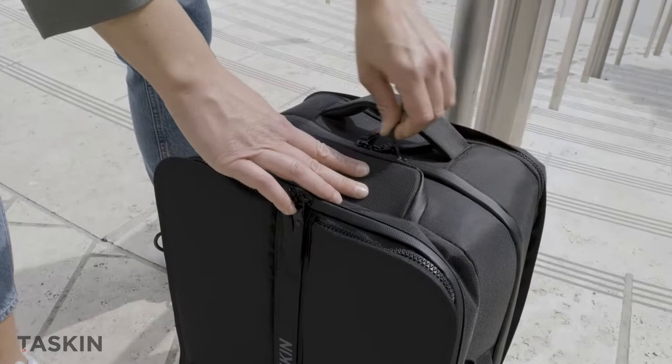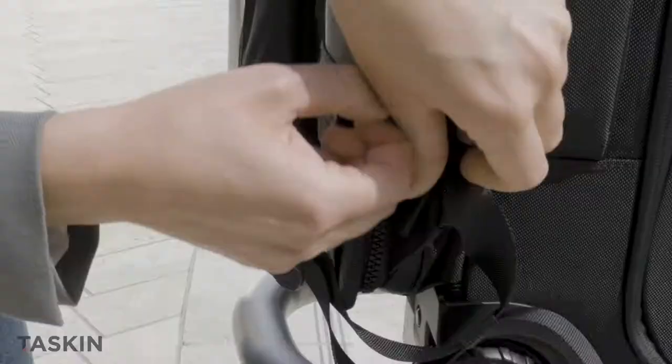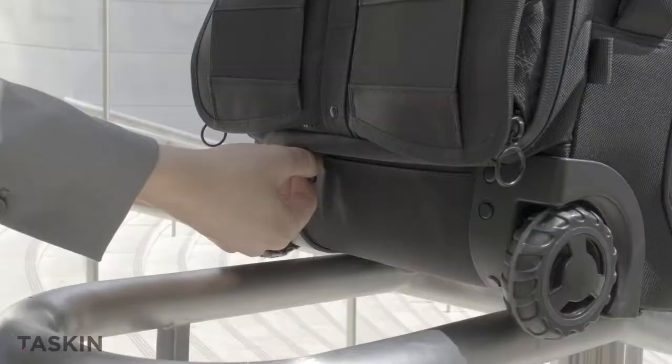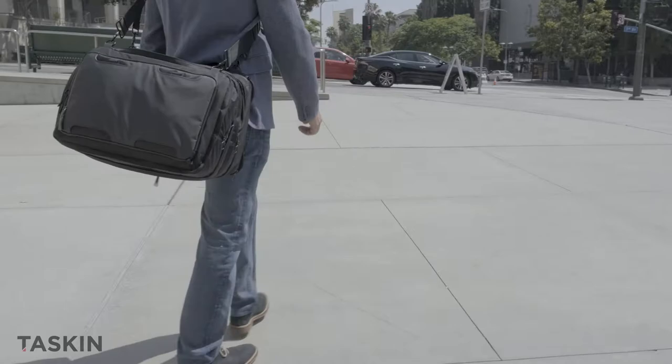Now you're all set to roll with the best, or switch to our stealth backpack straps. Our unique patent-pending design ensures the straps stay securely tucked away until you're ready to quickly retrieve them, guaranteed. We've even added wheel covers so you can keep the wheels from touching your clothes — because that's never a good look.